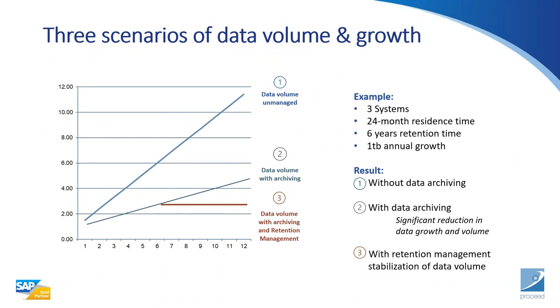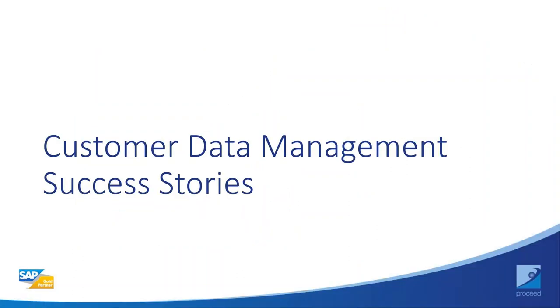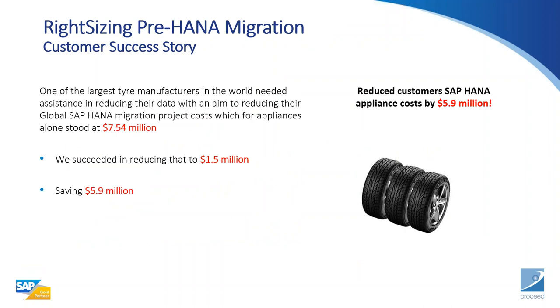This graph shows three scenarios of data growing volume and growth. It's plain to see that archiving with retention management gives you a static, manageable system. We're currently in flight with a global project for one of the largest tyre manufacturers in the world — helping with pre-HANA migration globally, rolling out by region. They're currently in Asia-Pac and coming to Europe by end of year. The savings from using Riot Sizer are significant, as shown.